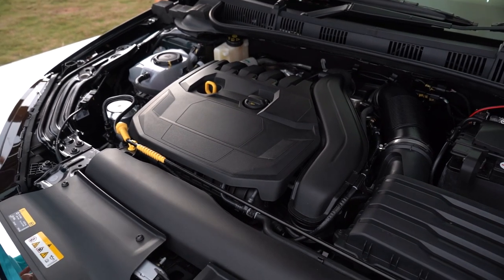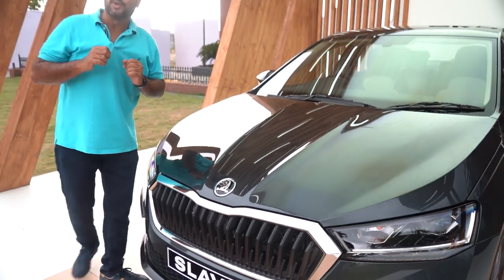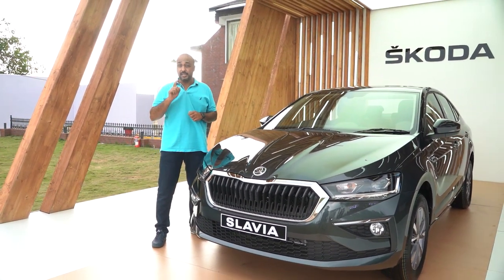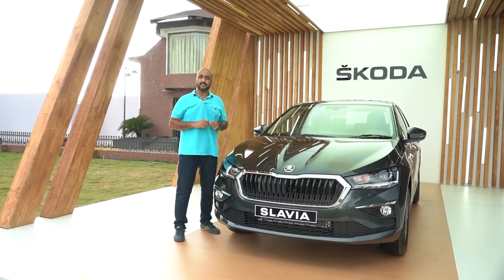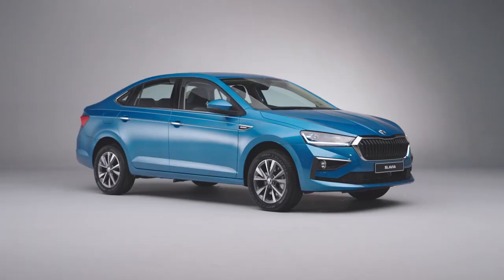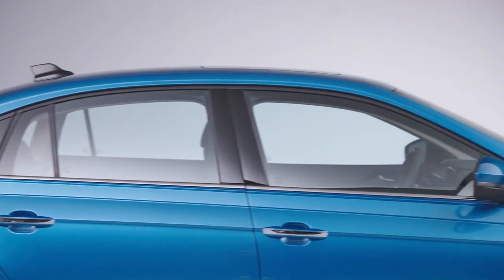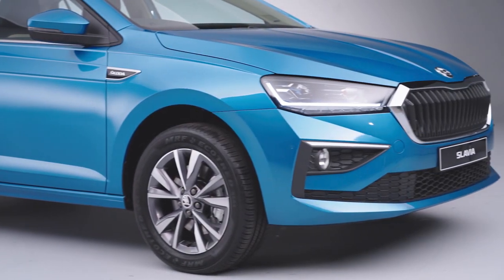We've told you what the pre-production model drives like, and now it's the global premiere of the Slavia. It's even bigger than the Rapid and even larger than the first generation Octavia. It really looks like a mini Octavia with the sharp lines, wide stance and coupe-like roofline. This is a pretty elegant and sporty design which buyers will appreciate.